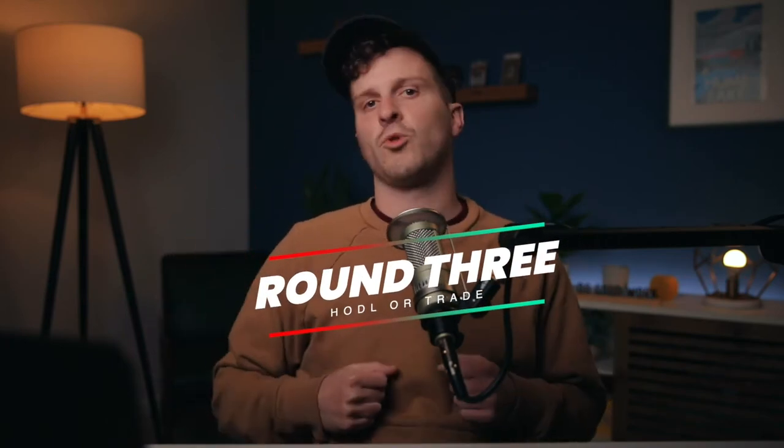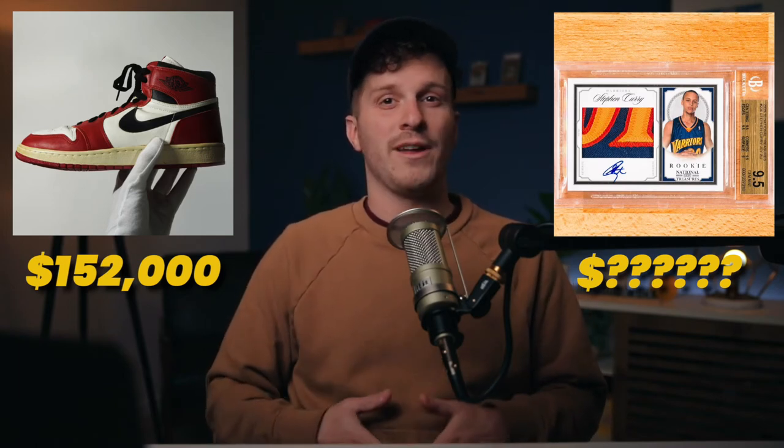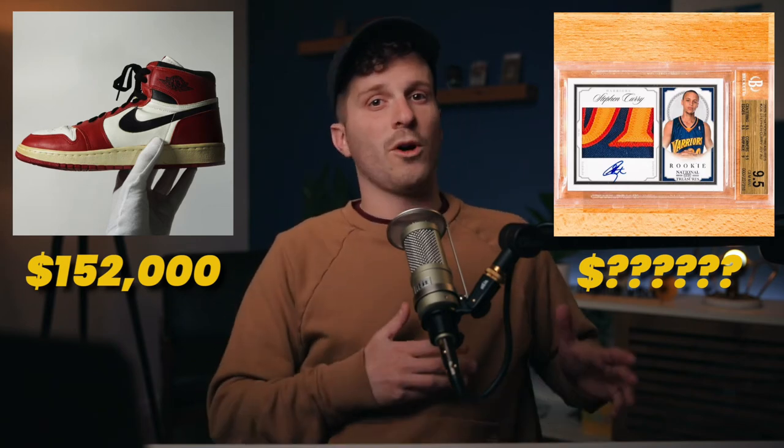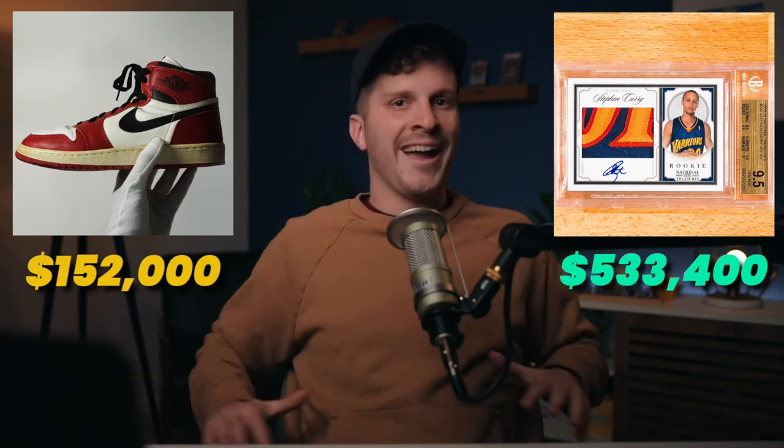Round three — we have the Air Jordan 1s versus a Steph Curry rookie card. For you sports card junkies out there, this is a National Treasures rookie patch auto out of 99, so there are 99 similar cards like this one, and this is graded a 9.5 out of 10. There are only two versions graded higher than this one. Game-worn Michael Jordan shoes versus Steph Curry cardboard — make your choice. The investment that is worth more is the Steph Curry rookie card by a wide, wide margin. It's currently worth $533,400.